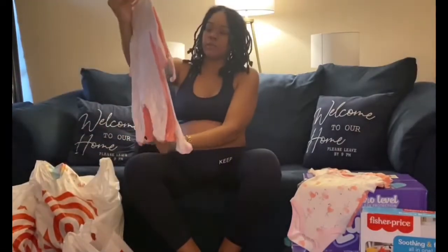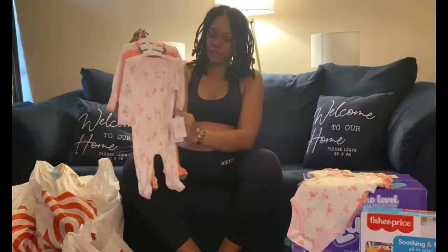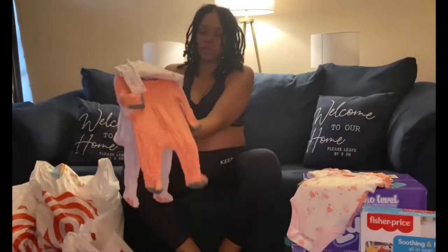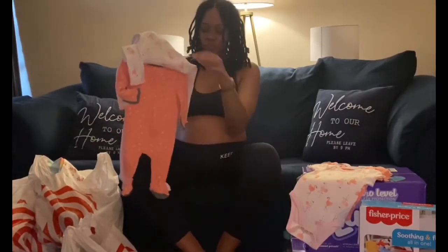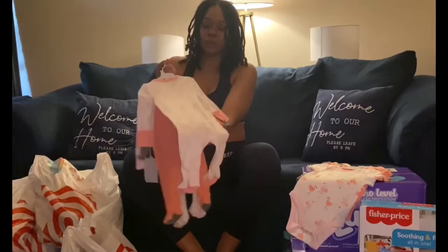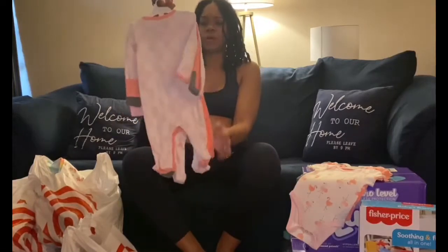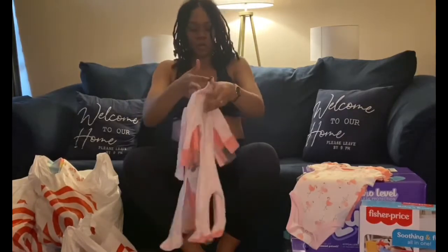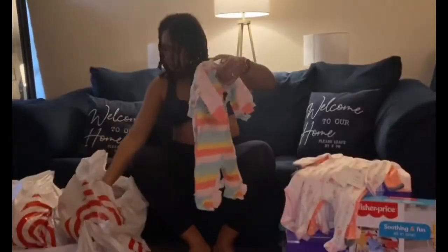The sleeping plays come with three in a pack. This is the flamingo set as well to match — it's the Cloud Island version. It has the flamingos on it, a peachy and white, and gray on the sleeves and feet. The one in the back is white and peachy with petal prints.